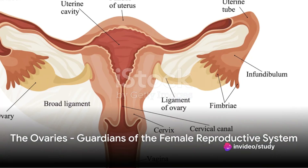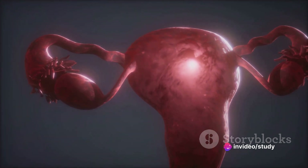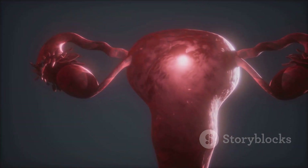Ever pondered about the intricate workings of the female reproductive system? Today we dive deep into this fascinating subject, breaking down its complexities into easily digestible nuggets of knowledge.